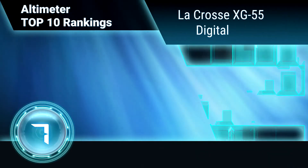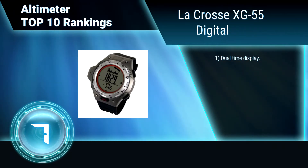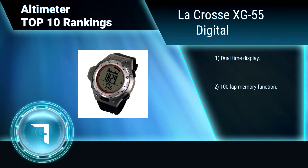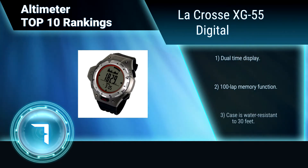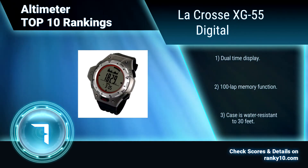Ranking number 7: LaCrosse XG55 Digital. Designed to be versatile enough to wear while hiking the trails or exploring a new city, the LaCrosse XG55 has sophisticated electronic sensors to measure altitude, direction, barometric pressure, temperature, and weather forecast. Dual time display. 100 lap memory function. Case water resistant to 30 feet.